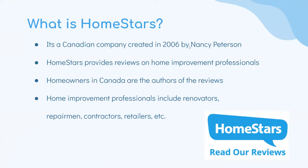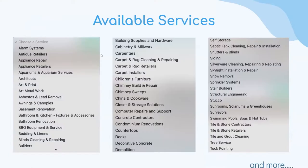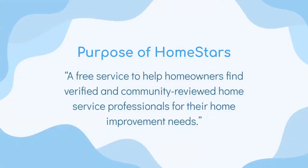There are a lot of categories on the website, which we will see in the live demo. This slide shows some of the available services — there are about 30 services visible, and there are a few more too. The purpose of Homestars is to provide a free service to help homeowners find verified and community-reviewed home service professionals for their home improvement needs.